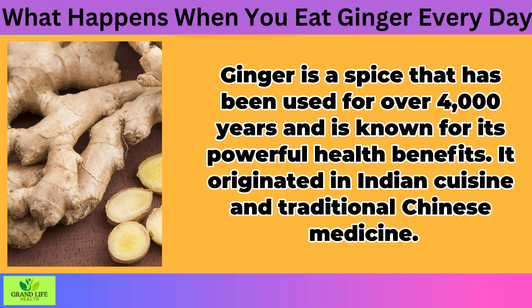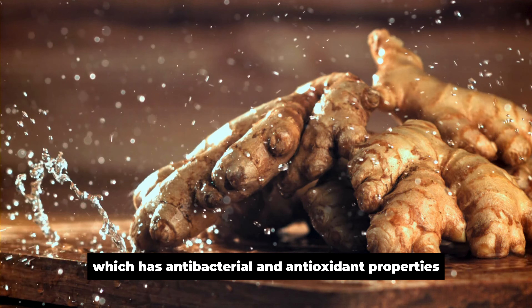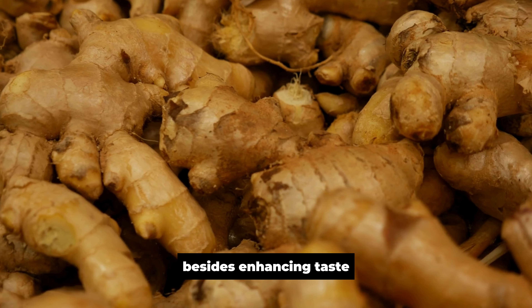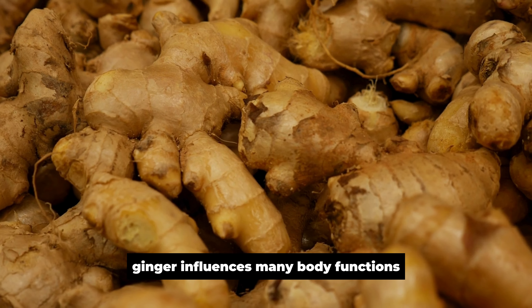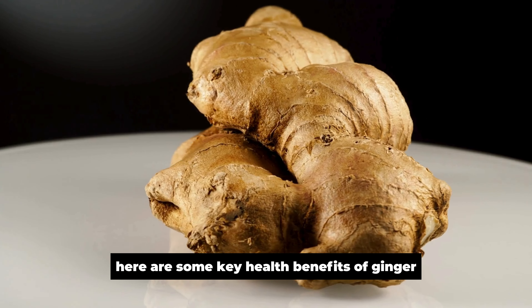Ginger is a spice that has been used for over 4,000 years and is known for its powerful health benefits. It originated in Indian cuisine and traditional Chinese medicine. The unique flavor of ginger comes from gingerol, which has antibacterial and antioxidant properties. Besides enhancing taste, ginger influences many body functions. Here are some key health benefits of ginger.